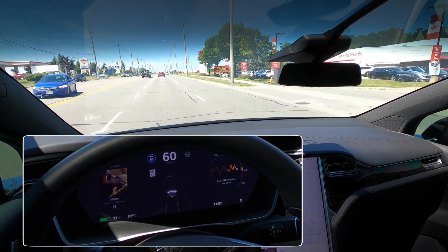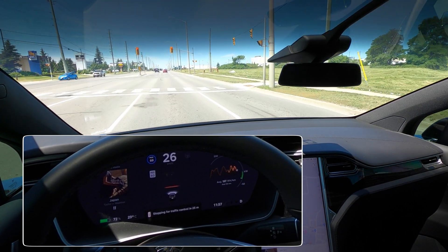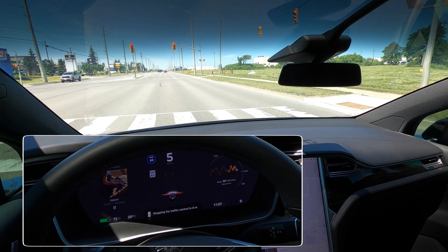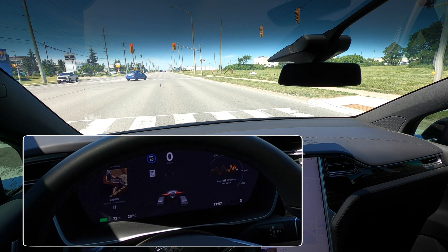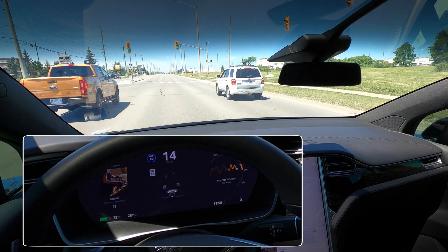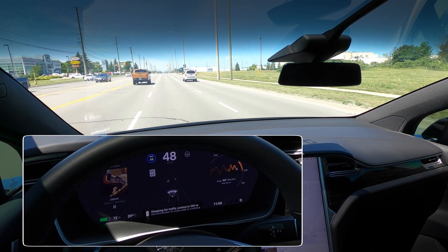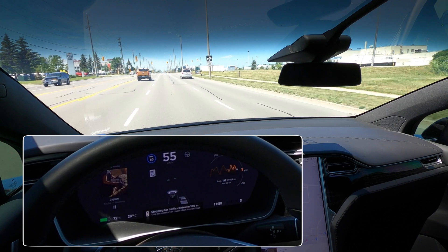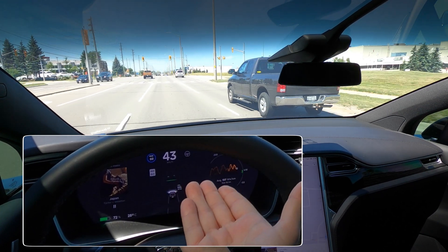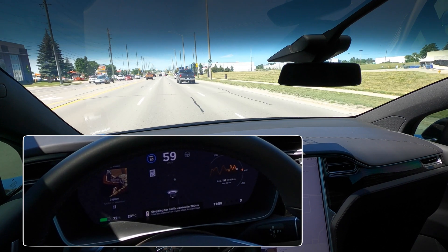Okay, we can replicate that scenario. It's going to come to a stop here, and when the light turns green, instead of just going it's going to require my input — either pressing the accelerator or triggering the stalk. It does not move; I had to press the accelerator to get going. Once you give it a little tap you can remove your foot and it will keep going. No car in front of me — you noticed the Model X slowing down and I had to press the accelerator to get through the intersection.